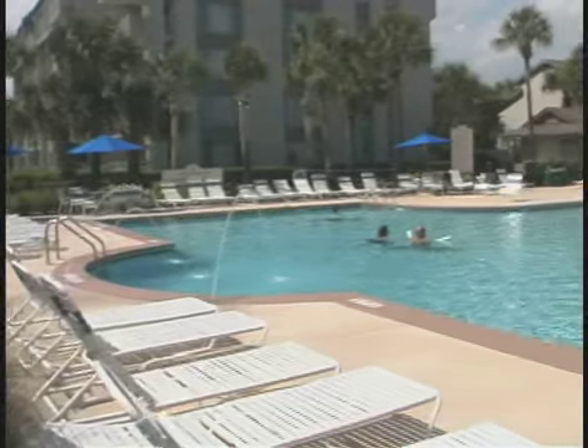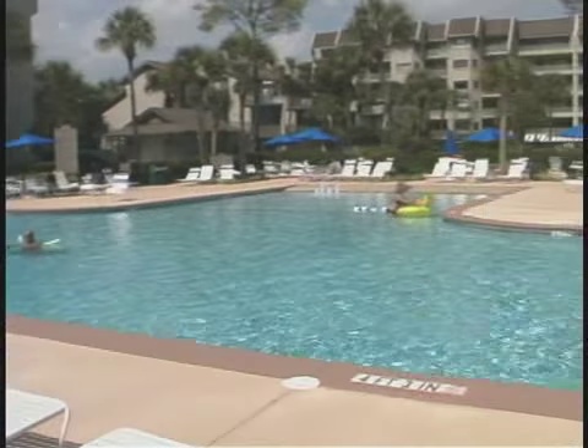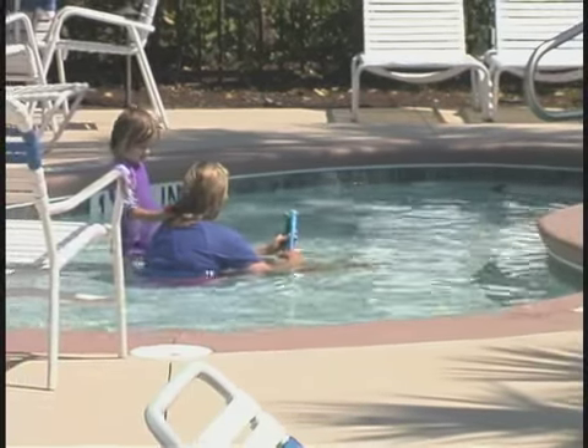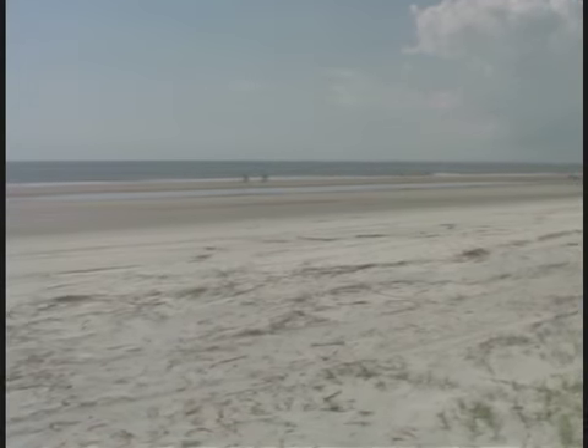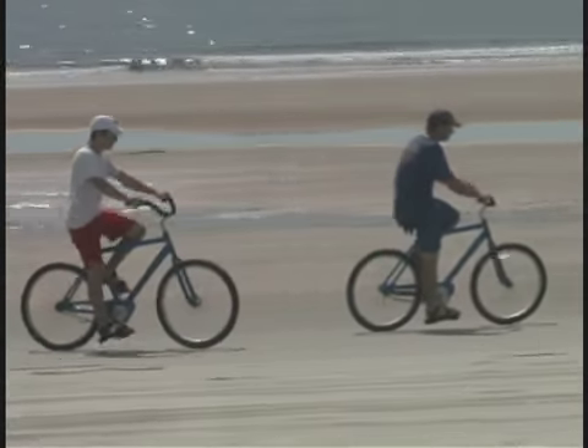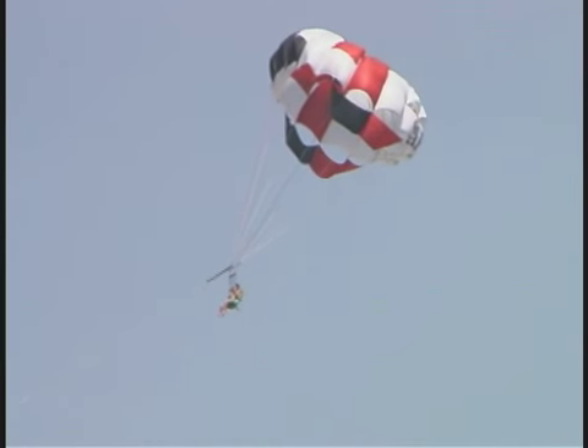First of all, the community pool is big, beautiful, and sits right next to the Atlantic. There's also a nice little pool for the young ones. But don't forget this great beach — South Forest Beach is second to none.